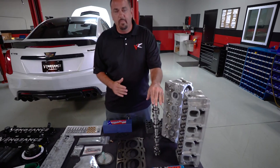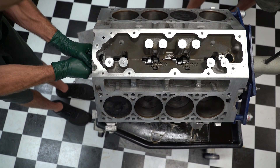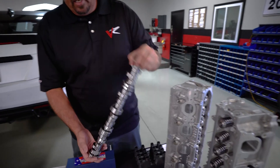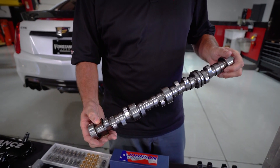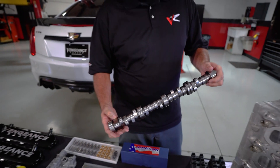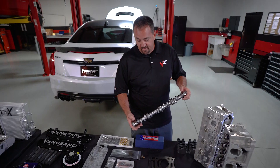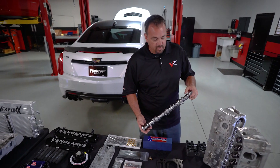The heartbeat of the engine will be provided by Camotion. This is a custom ground camshaft to our specifications — our Stage 1 LT4 camshaft. It's an 8660 billet core cam. It does have the 32% fuel pump lobe on it for the high pressure fuel pump. This will drive the factory LT fuel pump slightly higher than a stock camshaft to give us the added fuel needed for the big power and big torque we're going to see here.